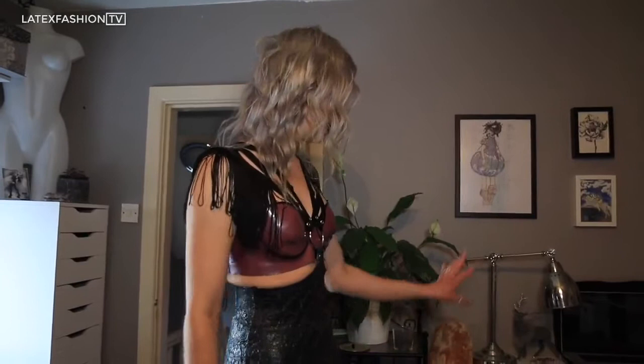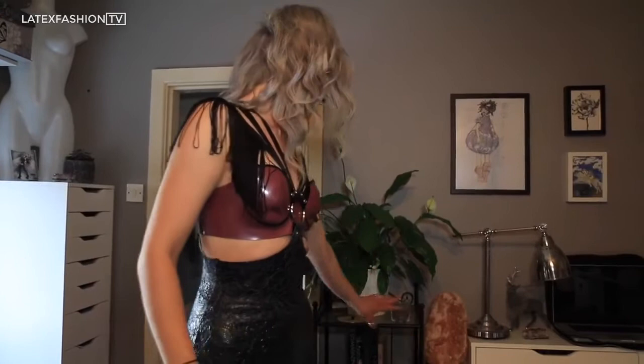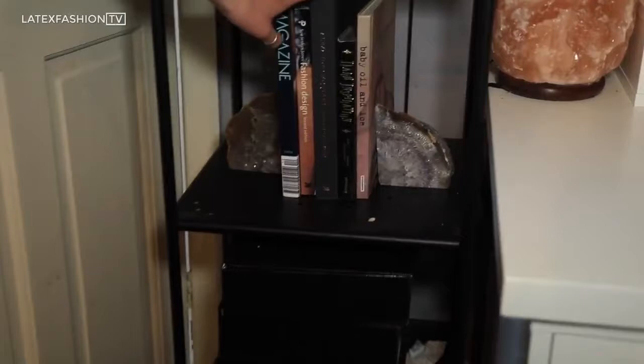I have all of my pencil cases and that stuff in these drawers here. I have some of my favourite books to give me inspiration right here, most notably the Alexander McQueen book, which I picked up from the V&A exhibition last year.